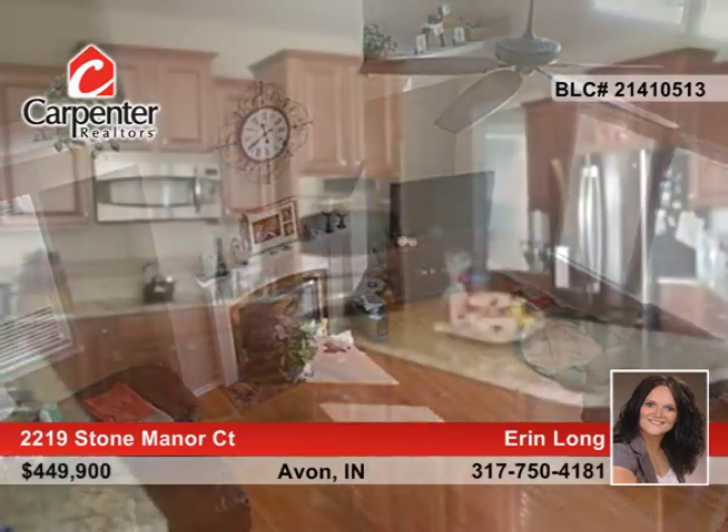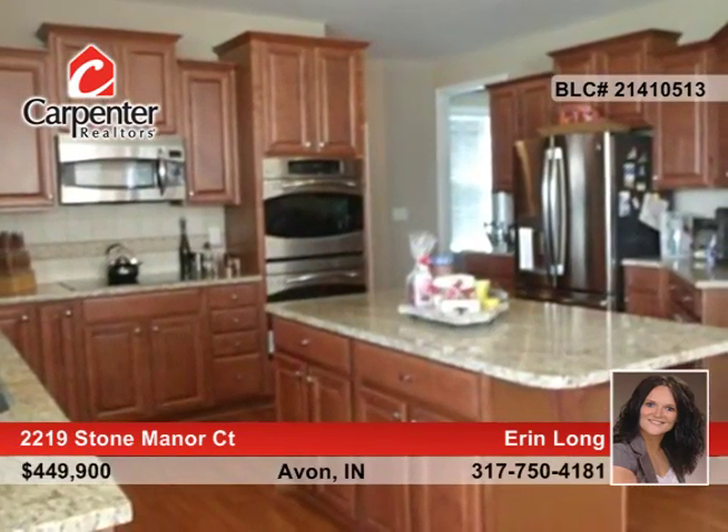The amazing kitchen is equipped with a center island, granite counters, and tiled backsplash. This home is complete with enchanting hardwood floors, all-new carpet, and double-hung pillow windows throughout.